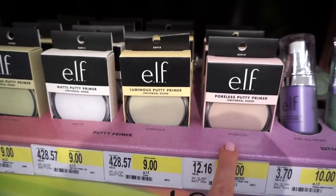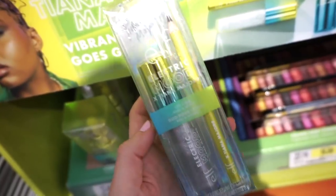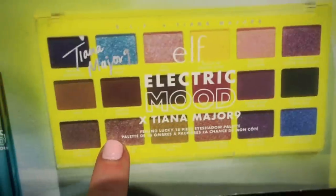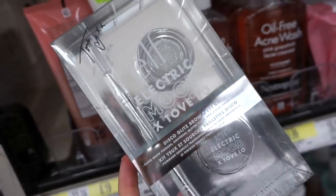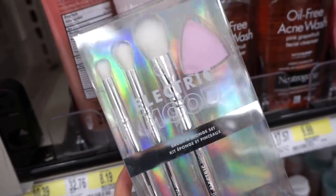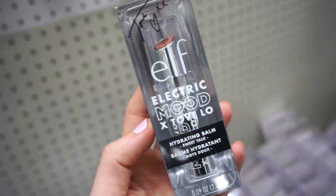They have the Electric Mood illuminating elixir for $14, and a lip duo — a gloss and a lip liner — for $12. There's also the Big Mood mascara by ELF for $7. The Electric Mood palette is sold out at my Target but is available at other Target stores. They also have the Electric Mood brow and eye kit — a brush, brow pomade, and glitter — for $18, plus a brush kit with three brushes and a sponge also around $18, and an Electric Mood hydrating balm in a beautiful nude shade for $9.